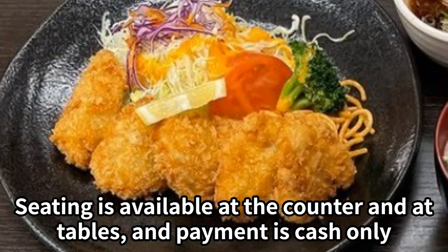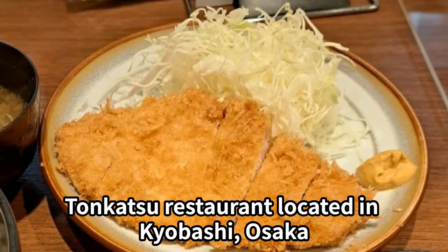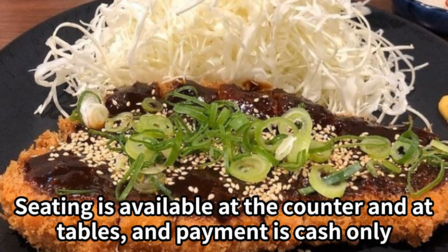Tonkatsu Mitani is a tonkatsu restaurant located in Kyobashi, Osaka. The thickly sliced pork cutlets are very hearty. The set menu also includes fried prawns and cream croquettes. Seating is available at the counter and at tables, and payment is cash only.